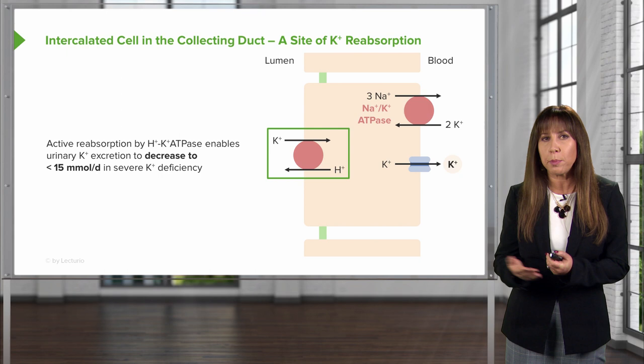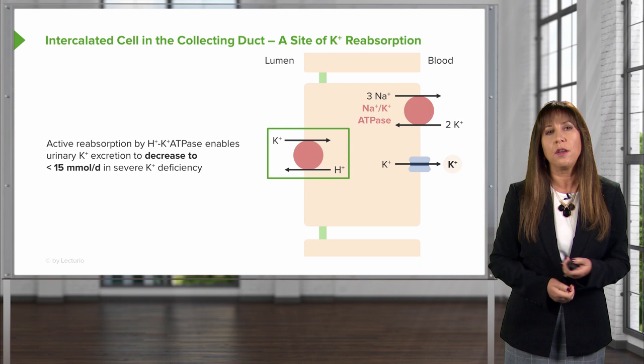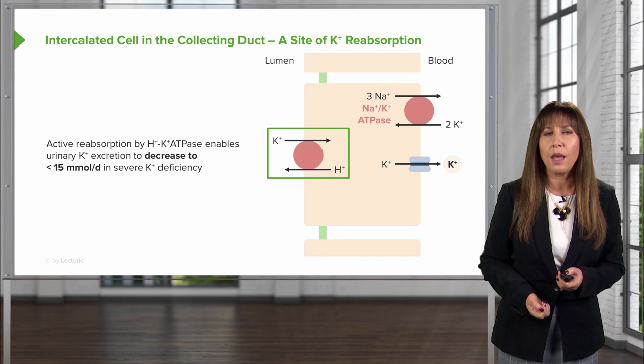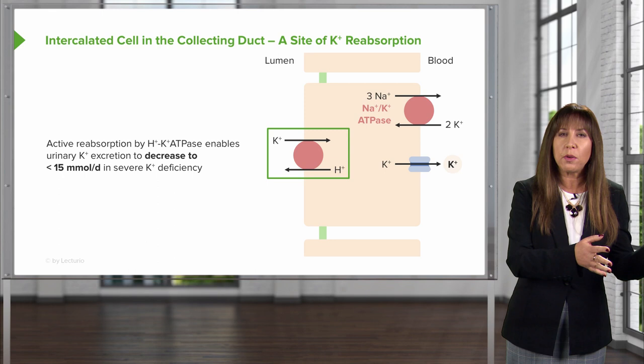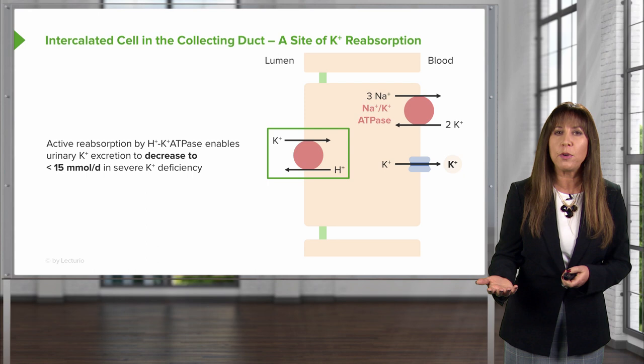Our last stop in the nephron as it pertains to potassium is the alpha intercalated cell at the collecting duct. This cell is critical because it reabsorbs potassium through the apical hydrogen-potassium ATPase. This is an active transport process requiring energy — it actively secretes protons into the tubular lumen in exchange for potassium reabsorption. This active reabsorption enables us to reduce urinary potassium excretion to less than 15 millimoles per day in severe potassium deficiency.